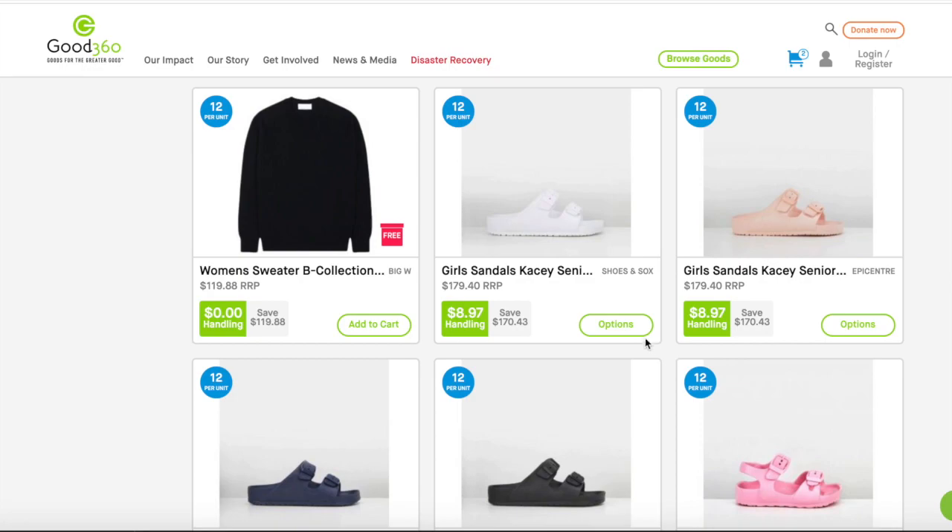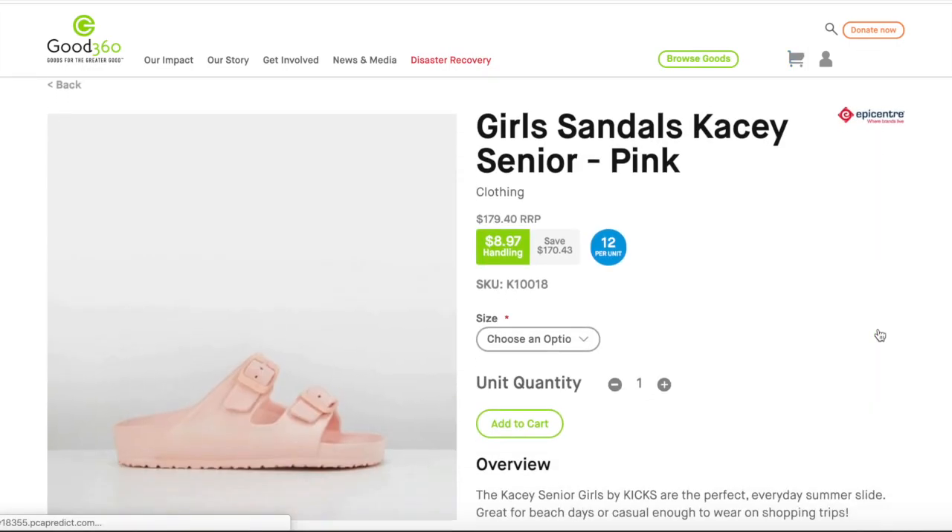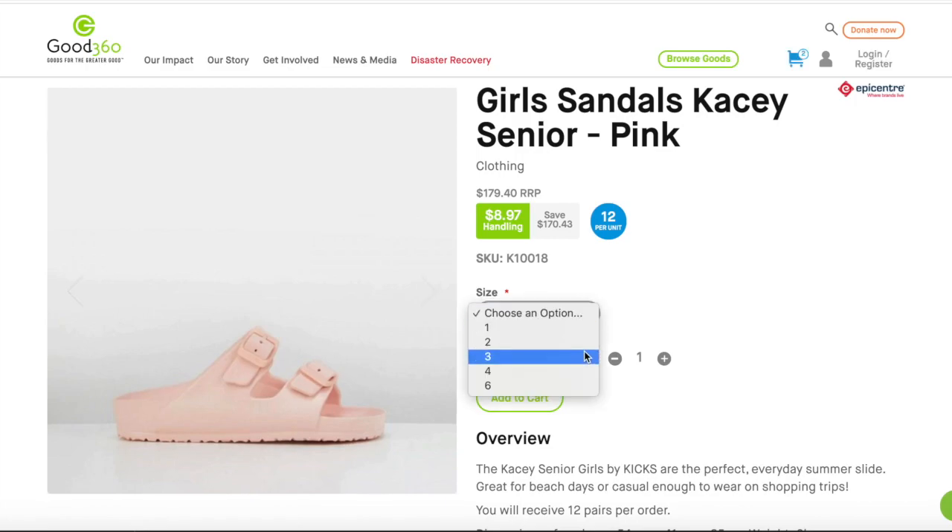You might notice that some products have an options button instead of an add to cart button. This means you may be able to choose the size before adding it to your cart.